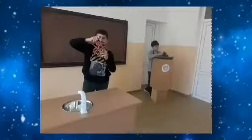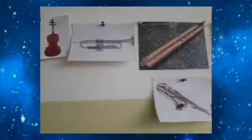Computer room. This is our chemical classroom. This is our music classroom. This is part of the director's room.